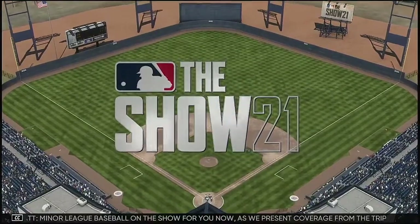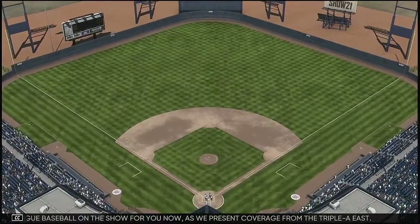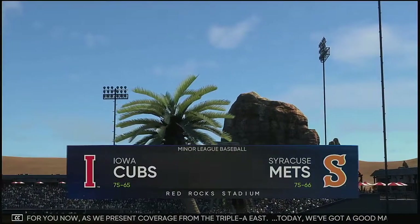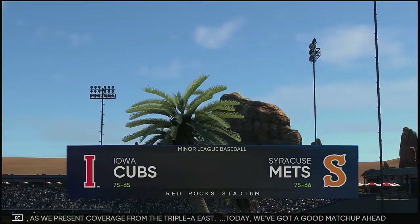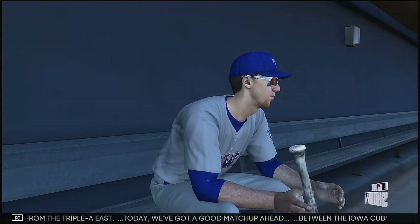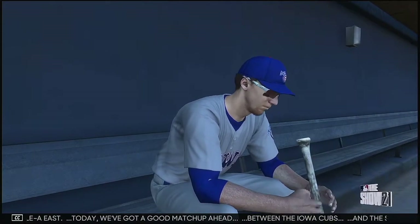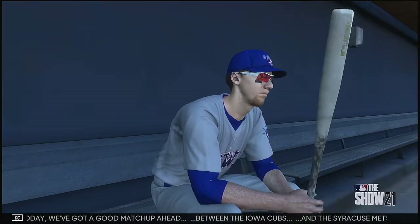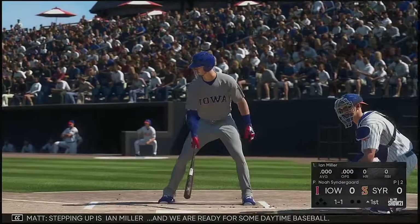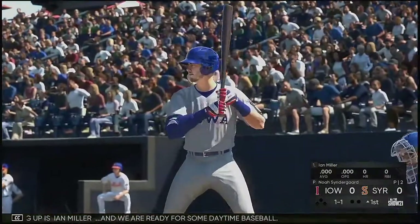Minor League Baseball on the show for you now as we present coverage from the AAA East. Today we've got a good matchup ahead between the Iowa Cubs and the Syracuse Mets. Stepping up is Ian Miller and we are ready for some daytime baseball.